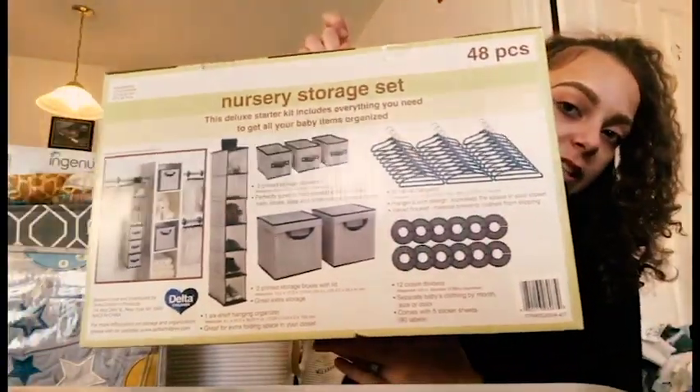We also have this big box - a 48-piece nursery storage set for the closet. Moving on to clothes, I'm going to try and fly through these since we got quite a bit of clothing.